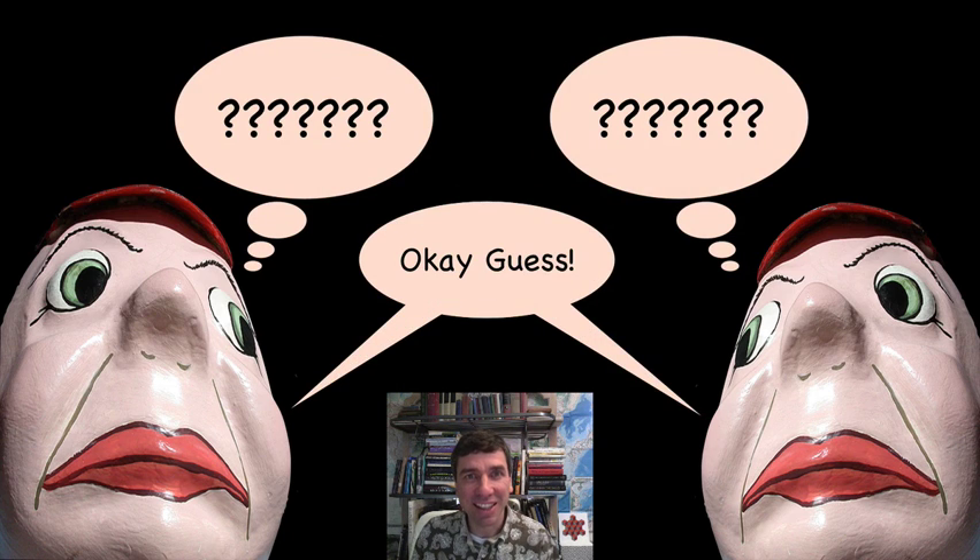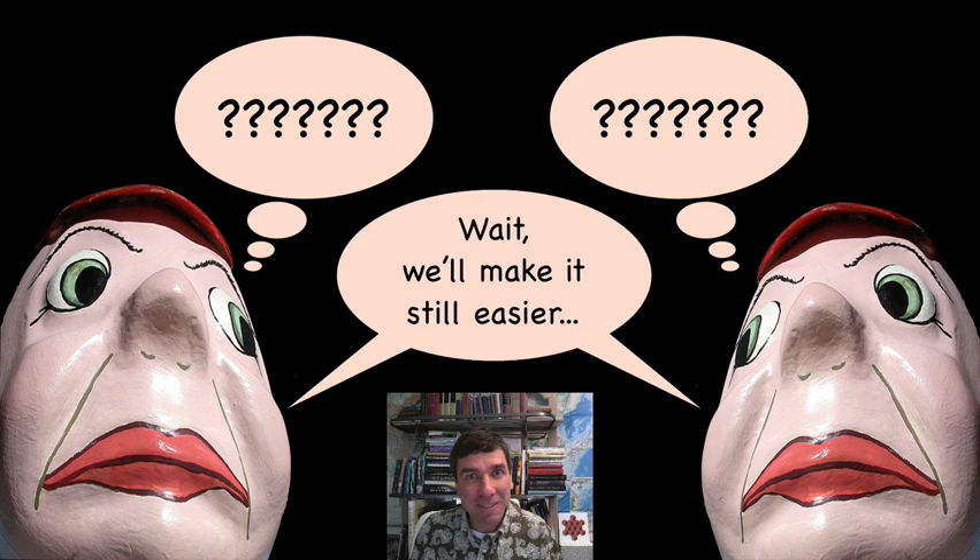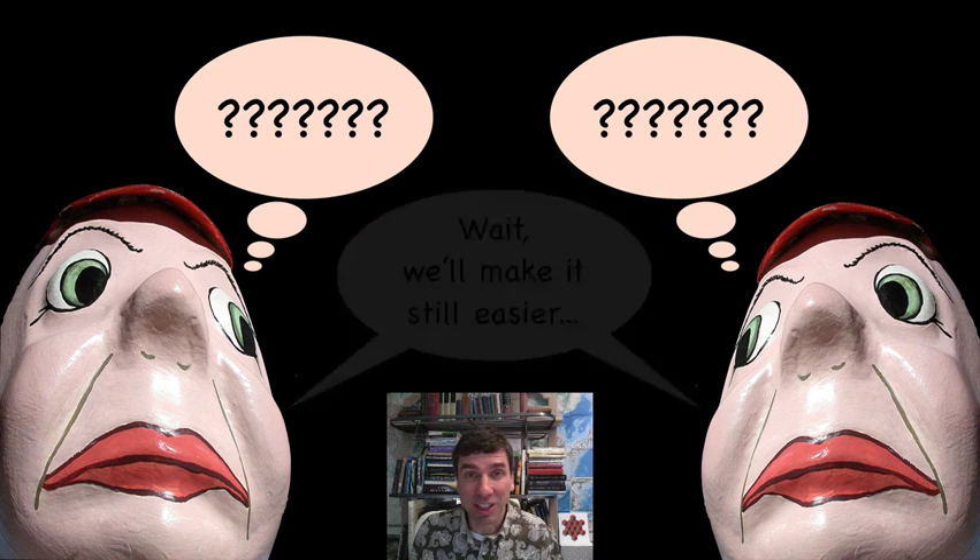I can see that... okay, I'm gonna guess, but this looks really hard. Can you talk to me a little bit more about the numbers? That helps, but there's still a lot of integers out there.